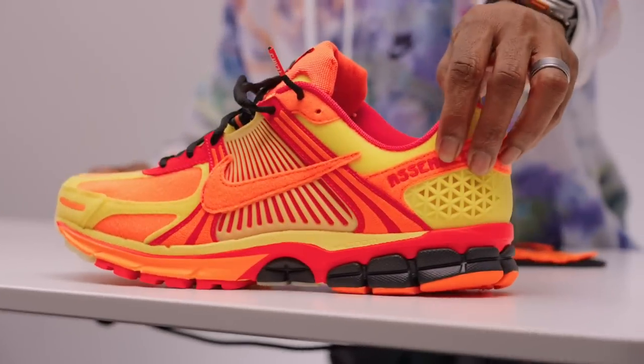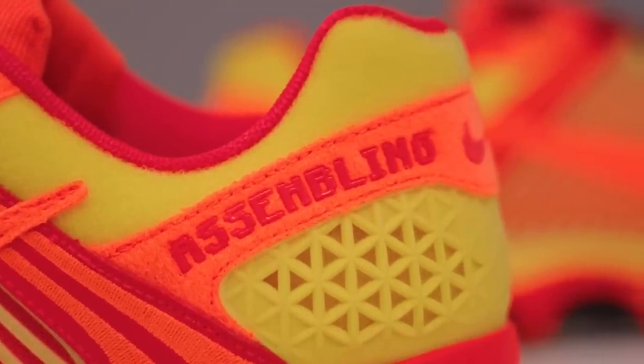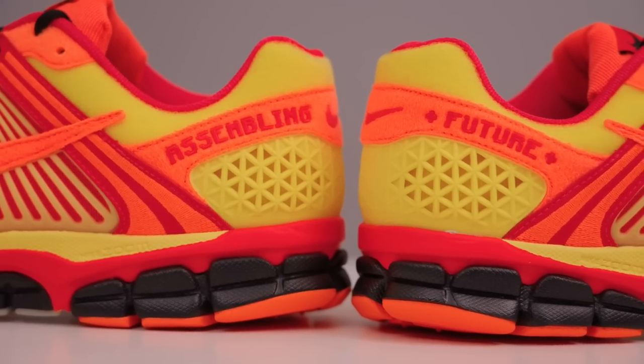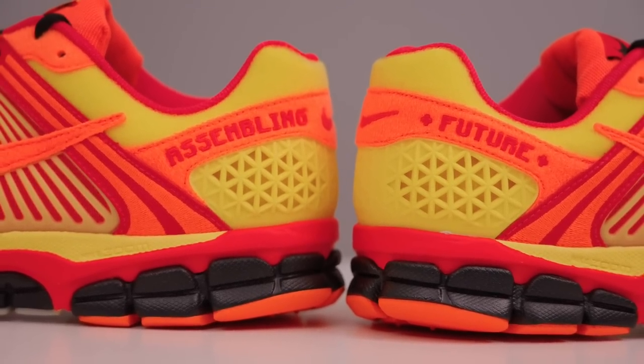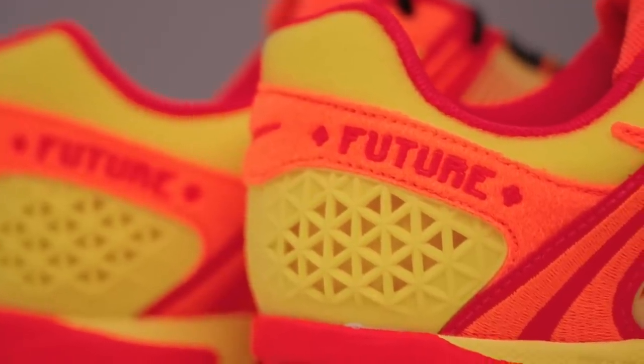On the heel, the lateral side says 'Assembling' — this is really about Jaron assembling the future, putting together his robots and things like that. On the other side it says 'Future,' all about Jaron being the future and looking forward. There are also glow-in-the-dark hits on these as well: the back piece glows in the dark, and I believe the pieces on the toe and on the bottom of the shoe glow in the dark too, which is really cool.